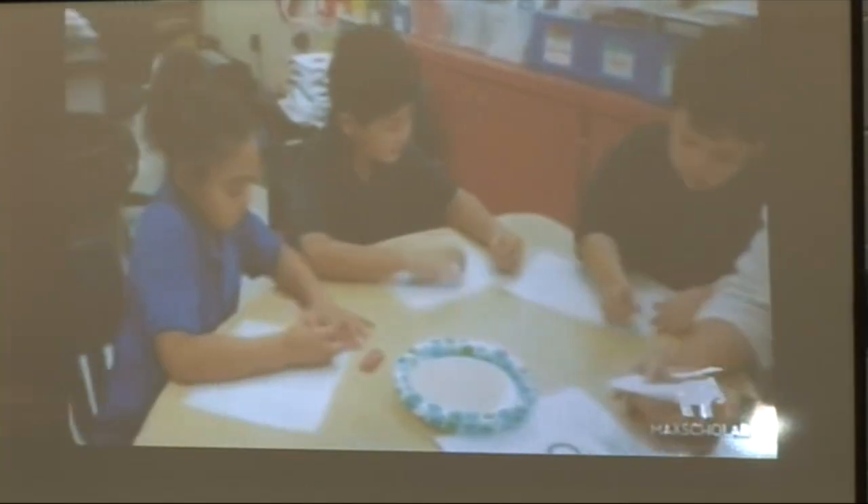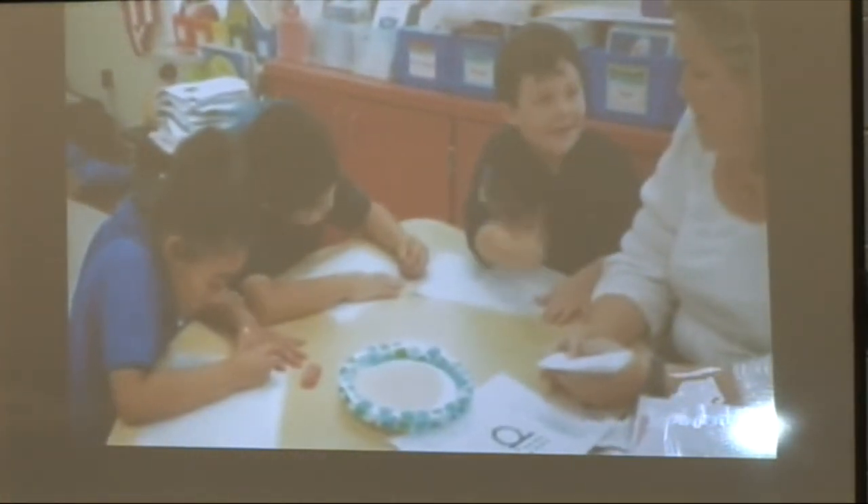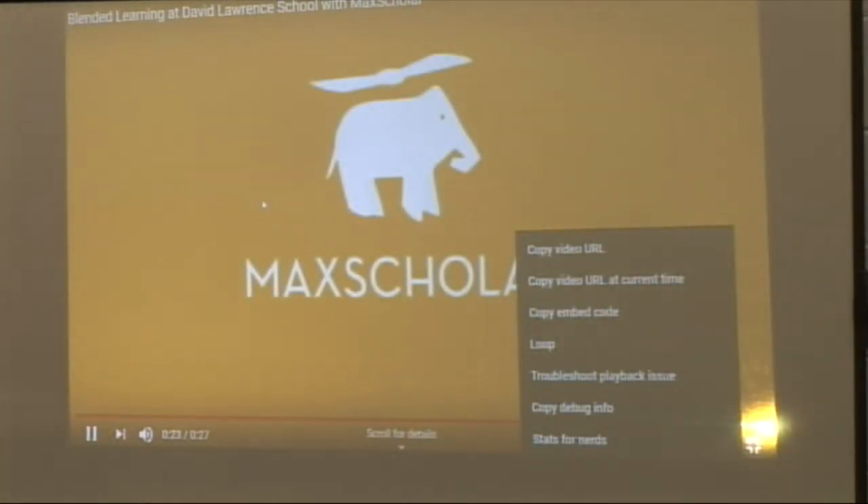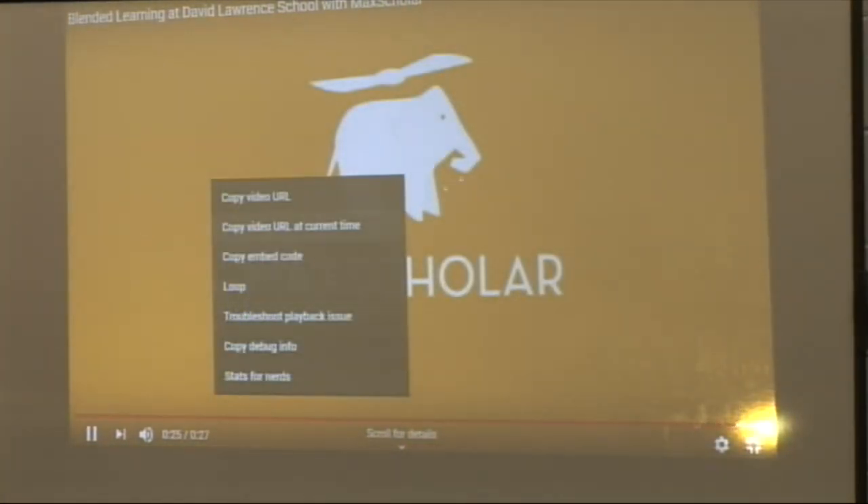I want you to see what the explicit instruction can look like. See how her desk is cleared — she's working in a small group, she has her stand and her workbook, because you don't want to overwhelm. The teachers are not, I don't think, ready to do a direct lesson, but they can do parts of it.